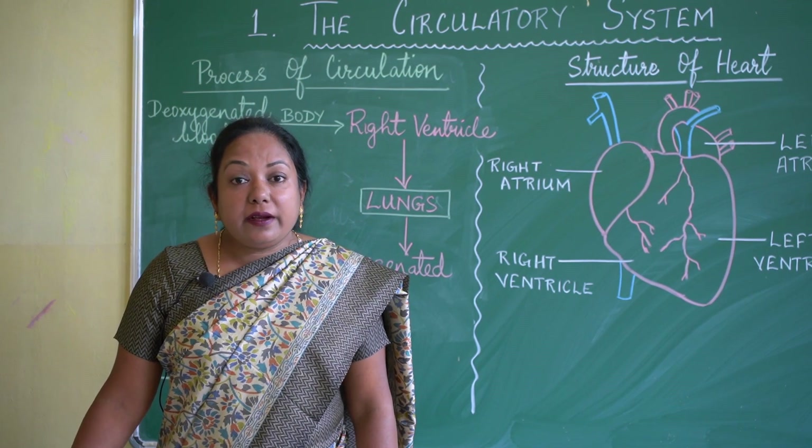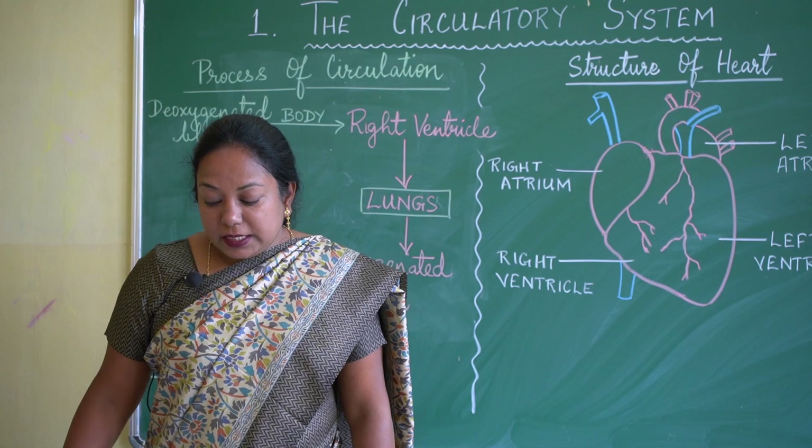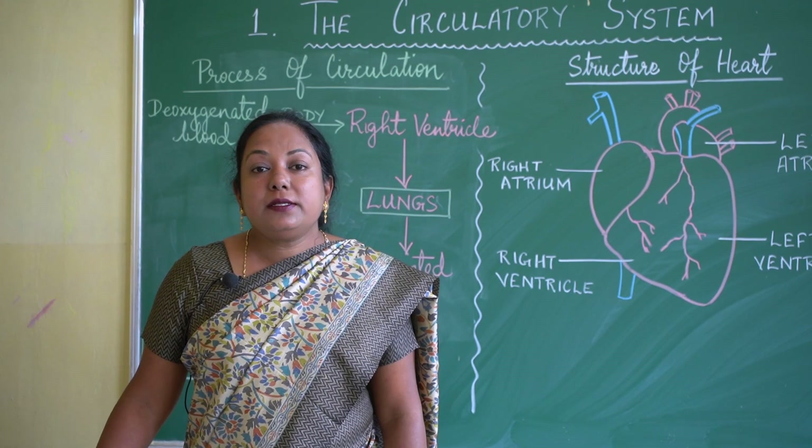Arteries are thick-walled and red in colour. They are divided into a small network of blood vessels known as capillaries.